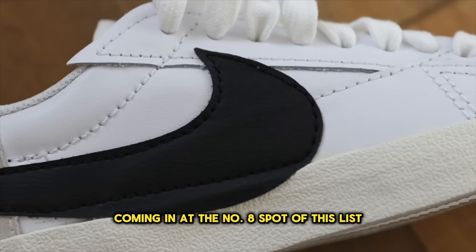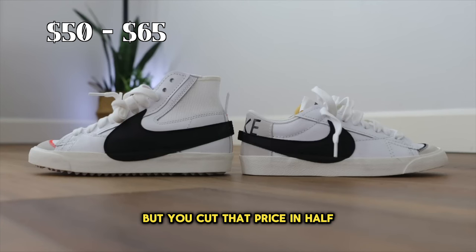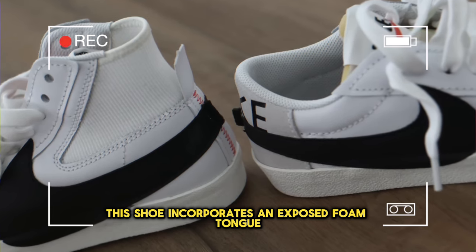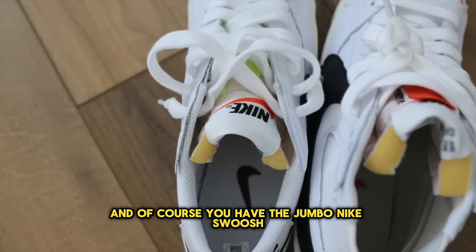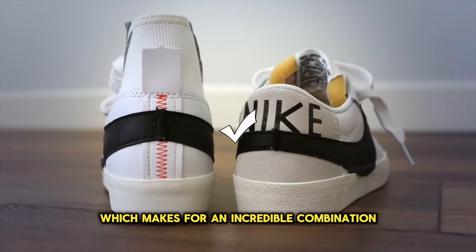Coming in at the number 8 spot is the Nike Blazer Jumbo. These retail from Nike for about $110, but you can cut that price in half and find them from around $50 to $65. This shoe incorporates an exposed foam tongue with jagged stitching along the toe box, and of course the Jumbo Nike swoosh, which makes for an incredible combination.